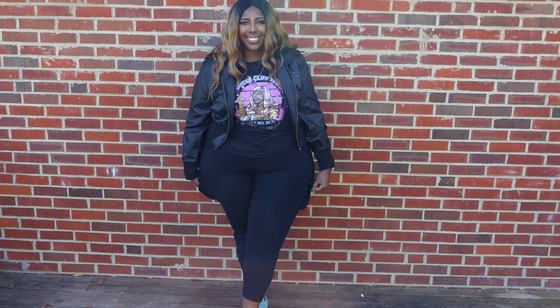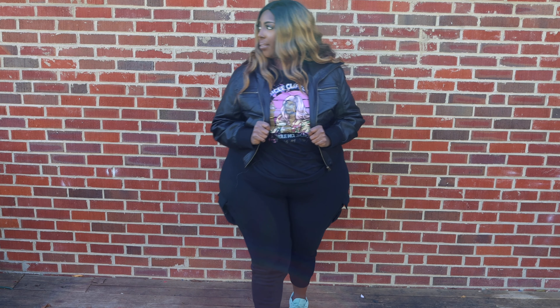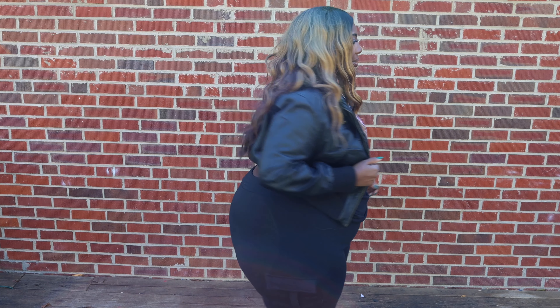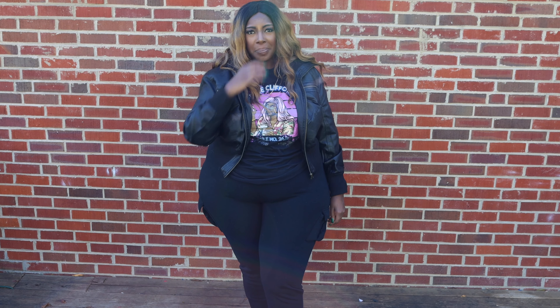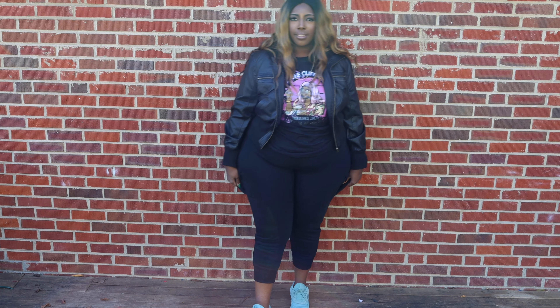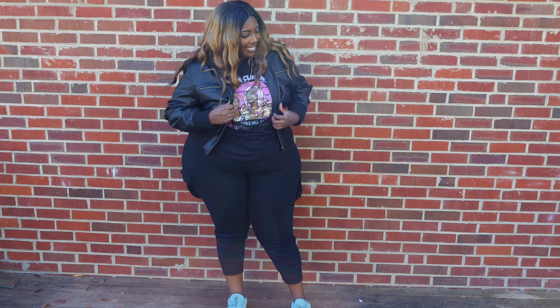Next up we have the favorite jogger pants in black, also in a 3x, and they fit identical to the gray. We also have the 'Show Me My Edgy Side' PU jacket in black, and I got this in a 1x. I love love love this faux leather jacket with the gold details on the zippers — it's really cute and comfortable. On my Instagram I actually paired this with one of the items coming up later in the haul.